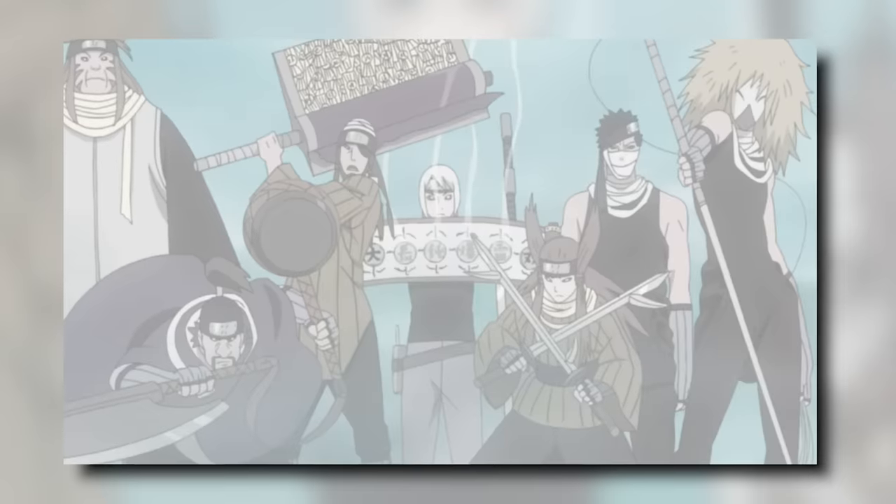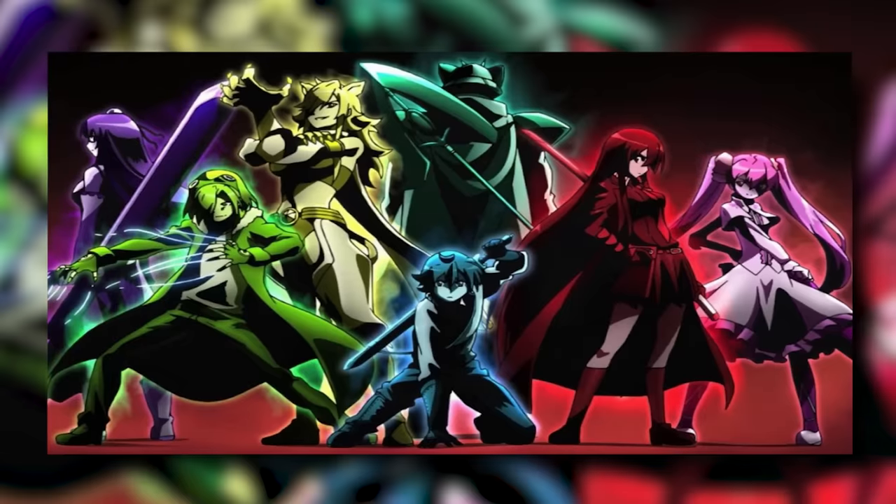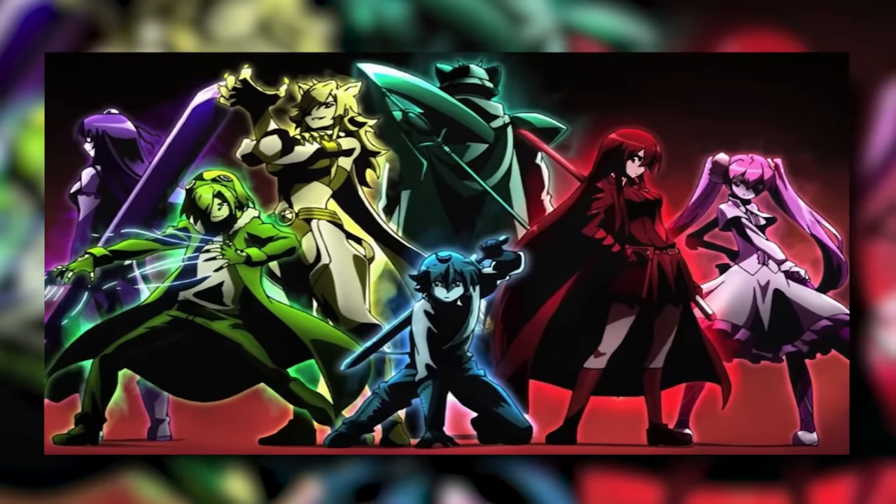In any anime worth watching, cool weapons are kind of a must-have. In Naruto, we had the Seven Swords of the Mist. In Bleach, we had the Zanpakuto. And in Akame ga Kill, we had the Imperial Arms.